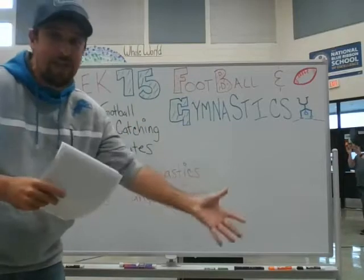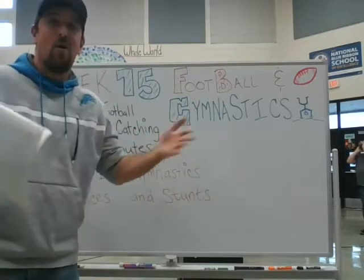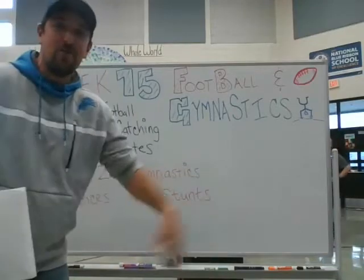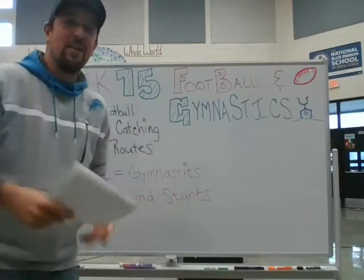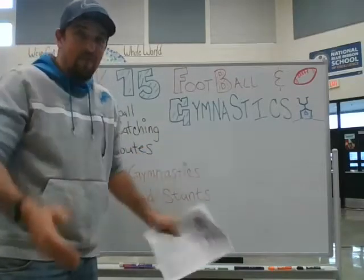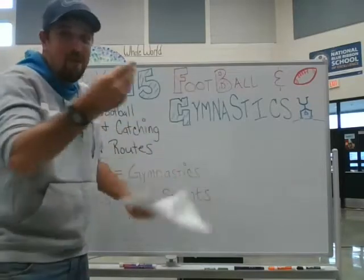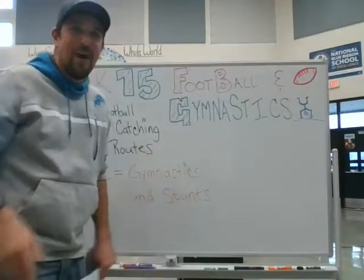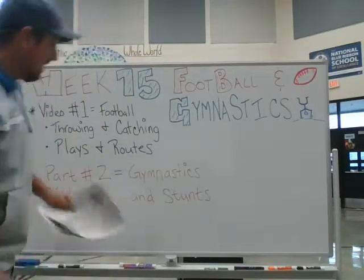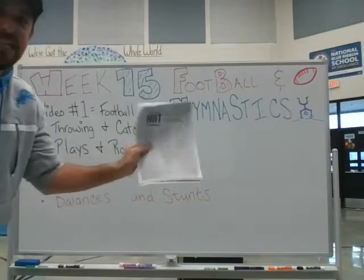We're going to talk about some plays that you guys can do at home — in your basement, your backyard, your driveway, your bedroom, whatever you choose. I'm going to run a couple routes, make a couple catches. Hopefully I won't have butterfingers — we'll find out. We'll run a couple plays and routes and talk about that.